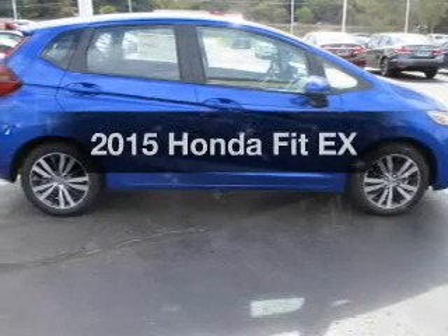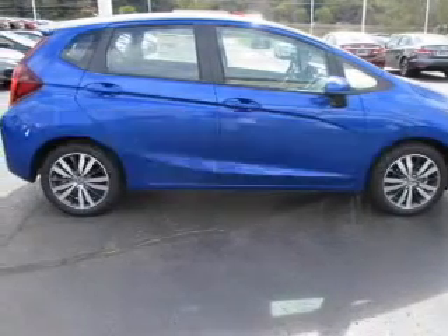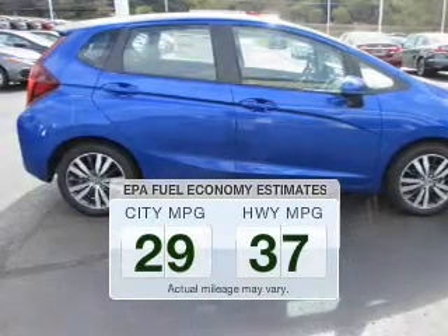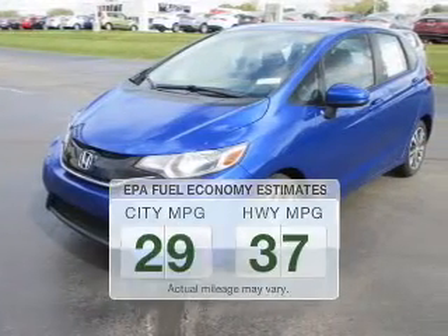If you're looking for an automobile with great attributes, look no further. Low emissions and the good fuel economy offered in this vehicle are important to you and to the environment.